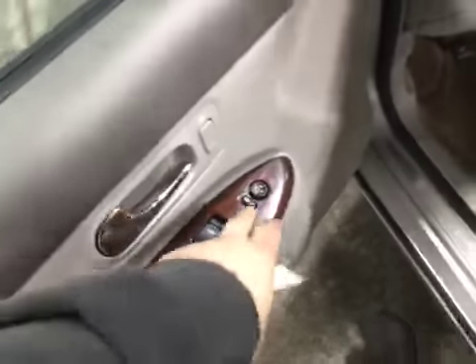All four wheels have no curb rash, near new on all four tires. You do have your heated mirrors, power windows and locks on your power mirrors.